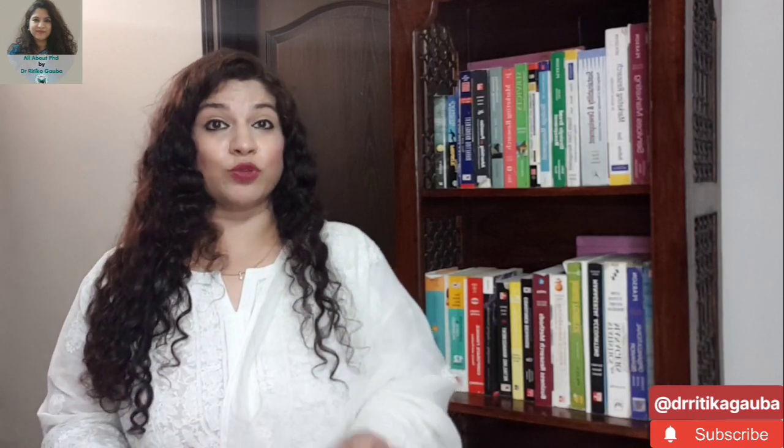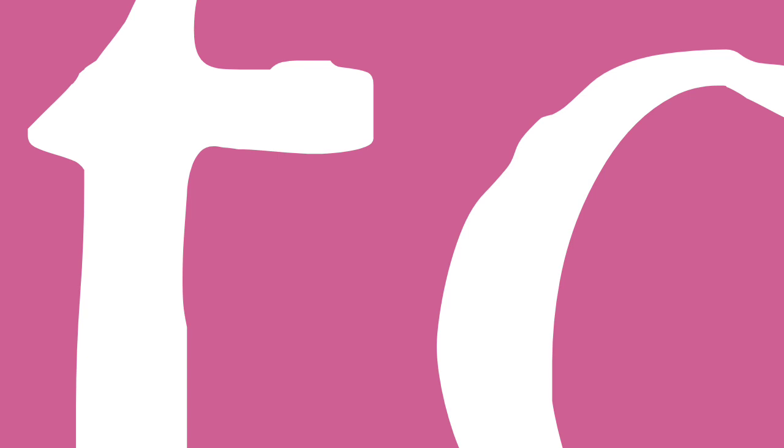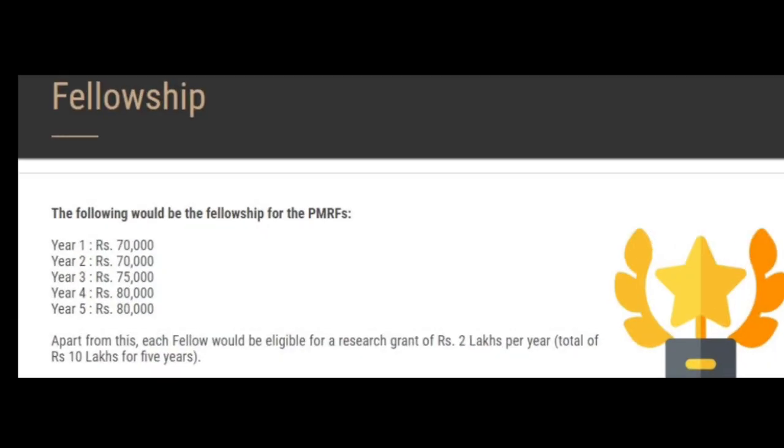This is how you can apply for this fellowship through the lateral entry channel. Regarding the fellowship amount — you can see the details on screen — in the first two years of your PhD program you would be given a total of 70,000 rupees per month. In the third year, you can avail a fellowship of 75,000 rupees, and in the fourth and fifth year, you can avail 80,000 rupees per month. Besides this, through PMRF you are also eligible to get an annual grant of 2 lakh rupees, so in five years you can get a maximum of up to 10 lakh rupees in grants.